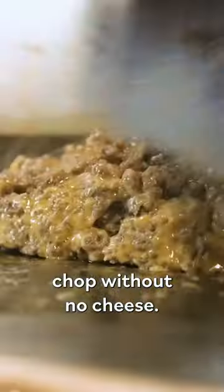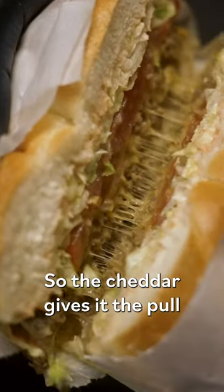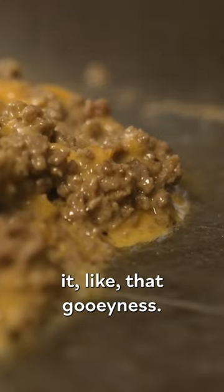Cheese is very important for us. It's like chopped cheese — you can't have a chop without no cheese. But this is our special blend of cheeses, cheddar and American blend. The cheddar gives it the pull and the American gives it that gooeyness.